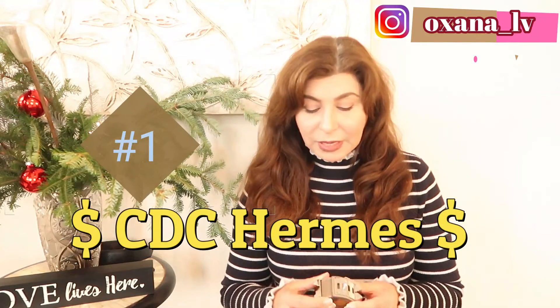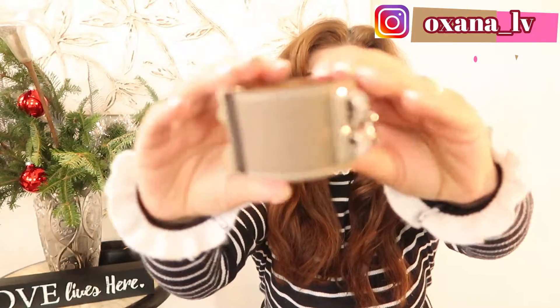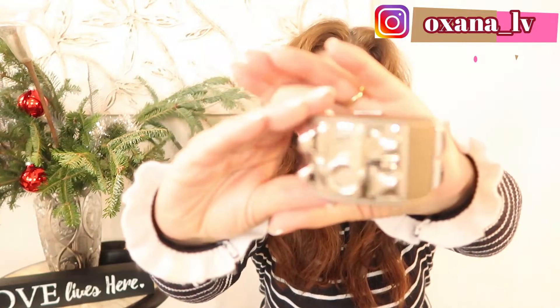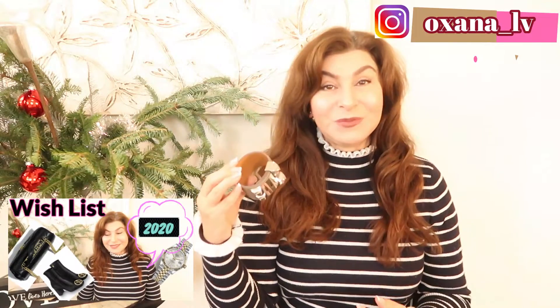Item number one, purchased last year and pretty much the first purchase of that year, was my CDC bracelet from Hermès. I couldn't even count the number of times I've used it — it goes with everything, so it's money really well spent. I got it in Epsom leather in the top color, which is a very neutral shade. I have absolutely zero regrets. In fact, in my wish list video I put this item down again — I definitely want to get it in black.